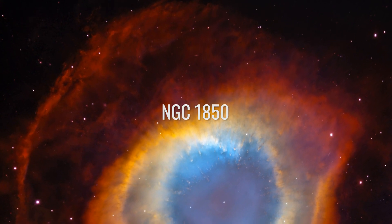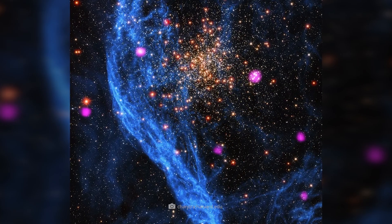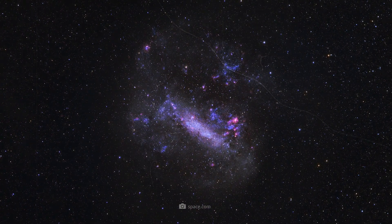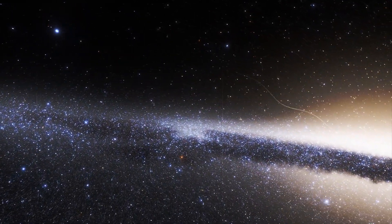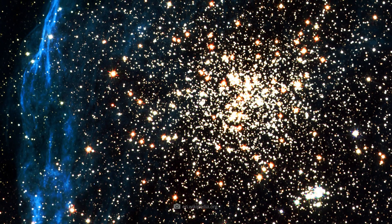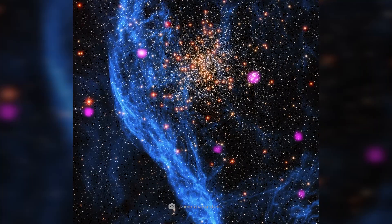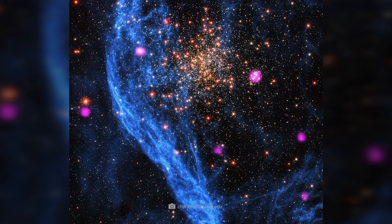NGC 1850 is a remarkable globular cluster in the Large Magellanic Cloud, which orbits our Milky Way as a satellite galaxy. The cluster is only about 160,000 light-years from the outer regions of the Milky Way. What is unusual about this formation is that it contains young stars, which is rare for globular clusters. Astronomers suspect that the cluster was formed by an enormous burst of star formation.